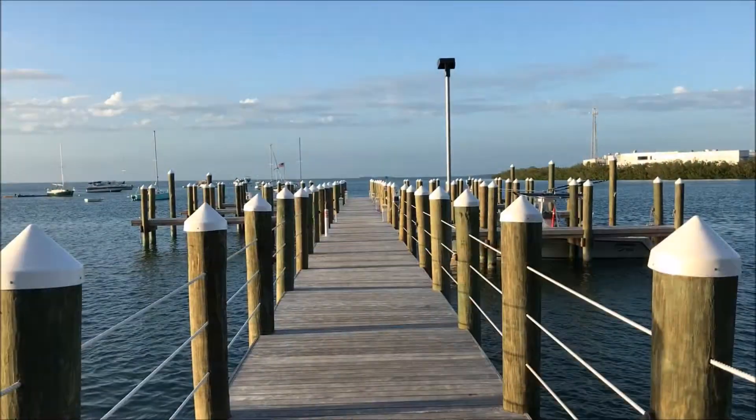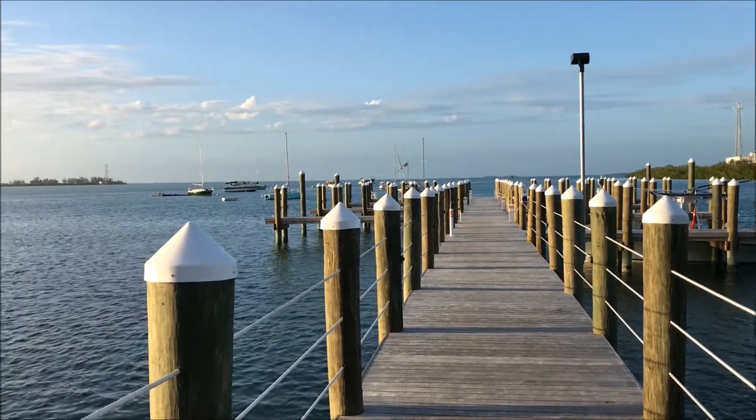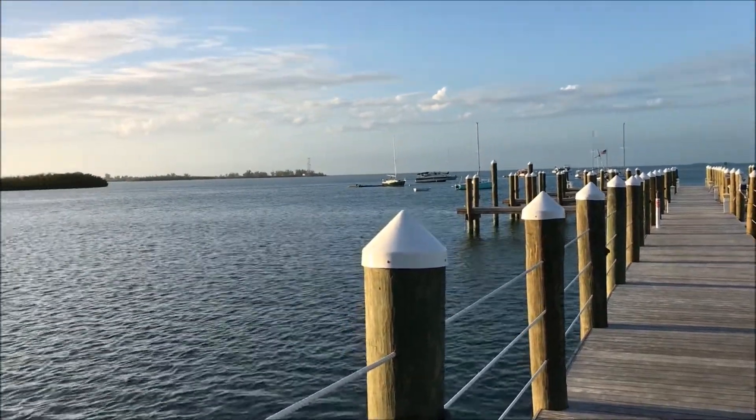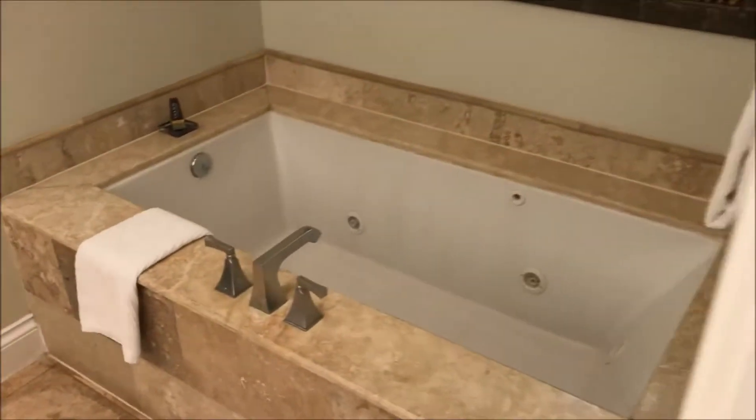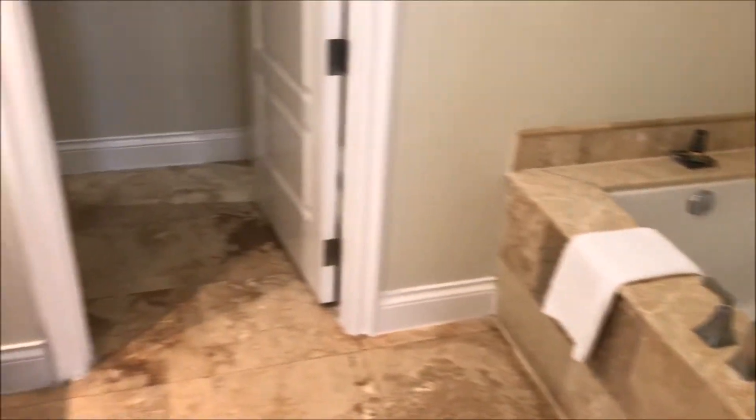The Marriott Key West offers sensational luxury as well as stunning views. The Beachside Hotel offers a man-made beach behind the hotel overlooking the Keys. The pool is spacious, perfectly clean, and perfect for children and adults alike.